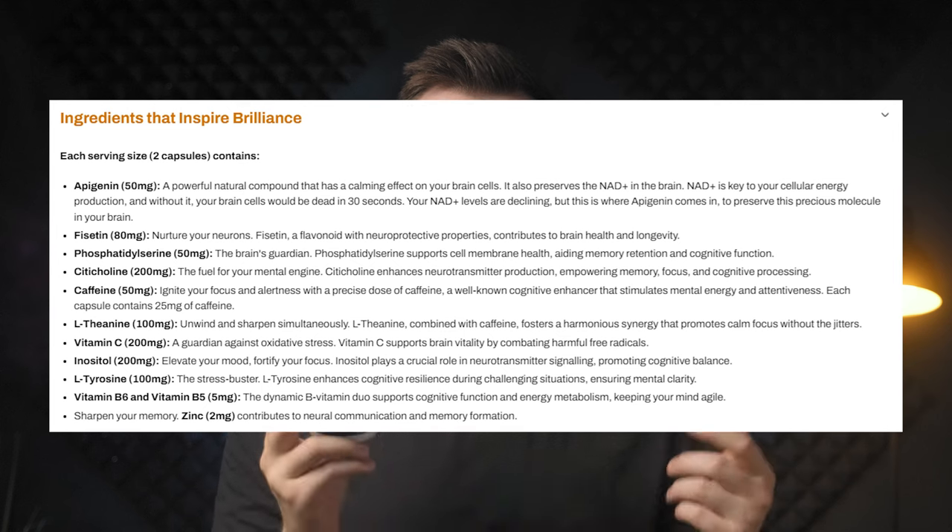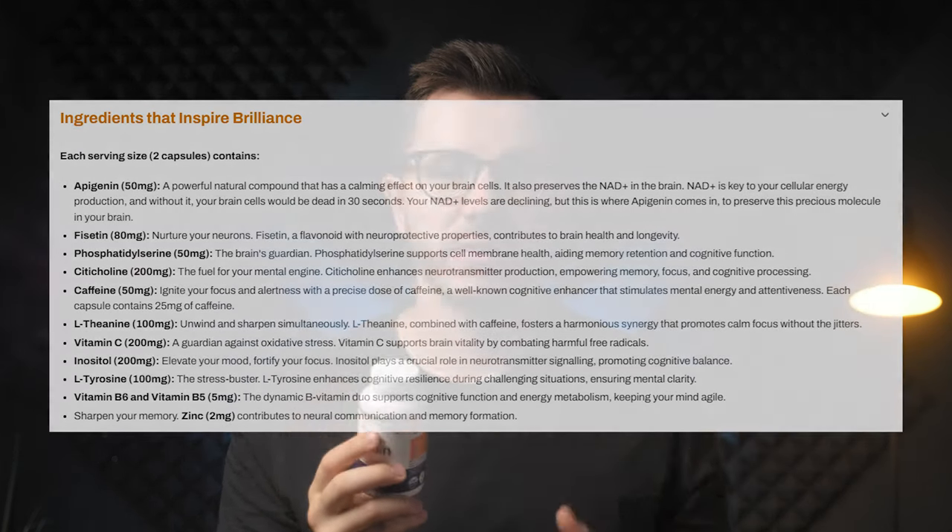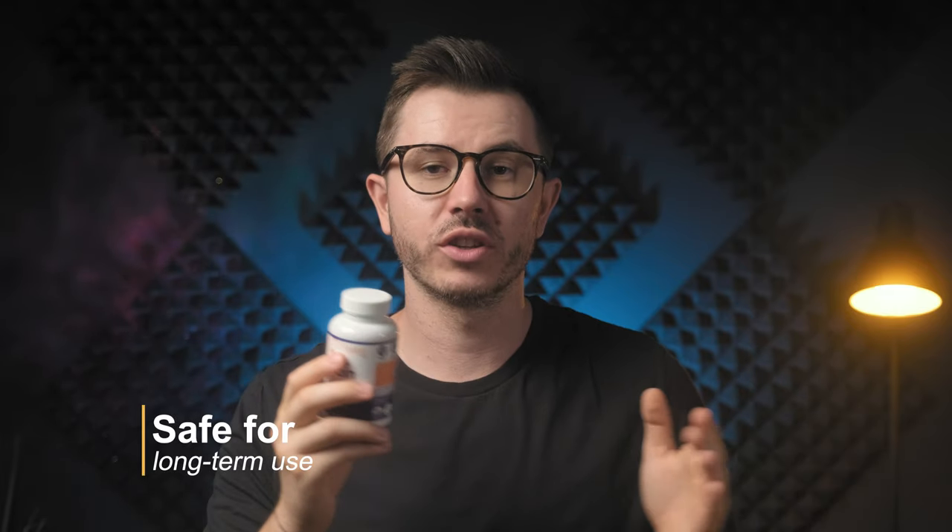If I counted correctly, there are about 12 ingredients in this formula, which is quite a lot. There's a mix of vitamins like B5, B6, vitamin C and zinc. You can find a mix of caffeine and L-theanine in this formula. There is phosphatidylserine for brain health, citicoline for mental processing, L-tyrosine for clarity, inositol for mood, and quite interestingly, fisetin as a strong antioxidant and apigenin that may preserve NAD Plus in the brain. The dosages vary a bit, but they seem to be on the safe side for long-term use.